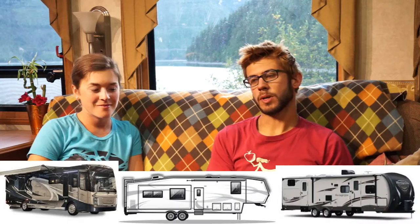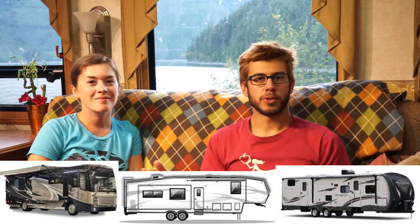Hey everyone, in this video we're going to be talking about how we chose our RV. This is going to be part of our one year on the road video series. After one year we finally feel like we have enough experience and maybe a little bit of authority to say something on the matter. If you're going to live full-time on the road, you really only have three major types: motor homes, fifth wheels, and travel trailers, unless you count some of the weird things like the Unimogs or the semi-conversions.